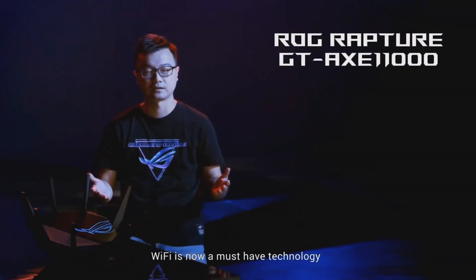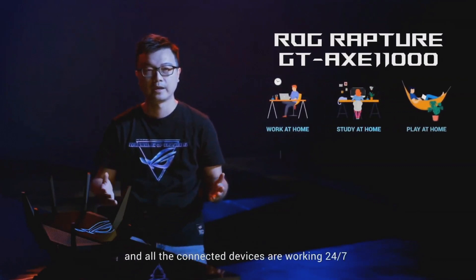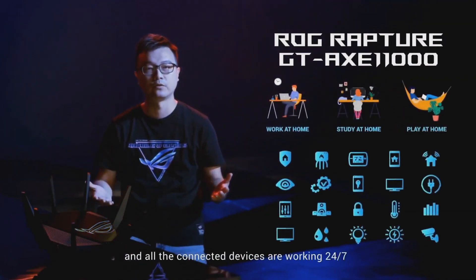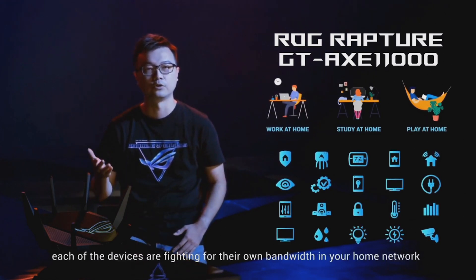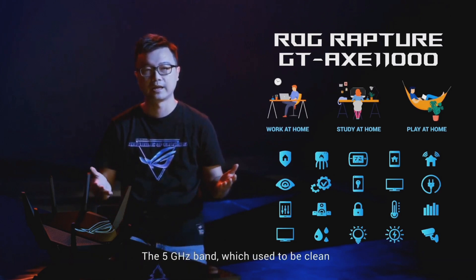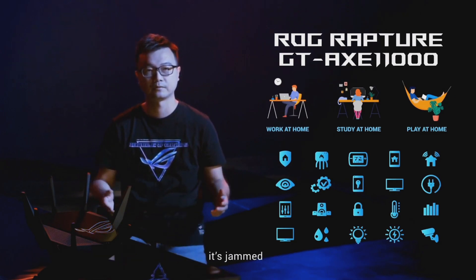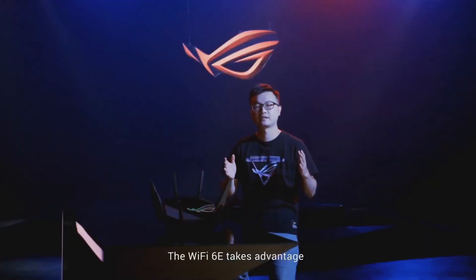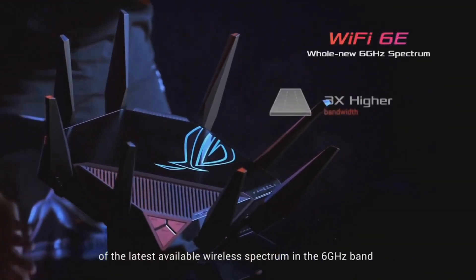Wi-Fi is now a must-have technology. We work at home, study at home, and play at home. All connected devices are working 24/7, each fighting for their own bandwidth in your home network. The 5GHz band, which used to be clean, is today facing the same issue as the 2.4GHz did before — it is jammed.